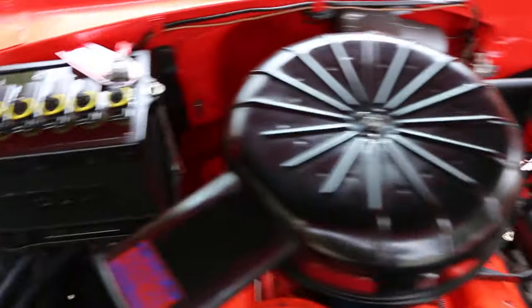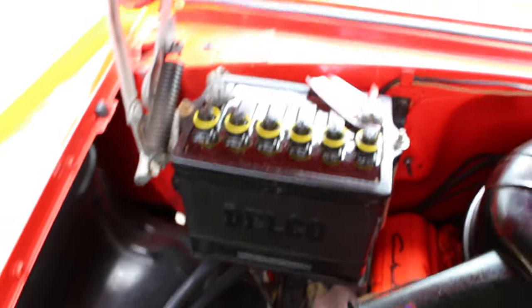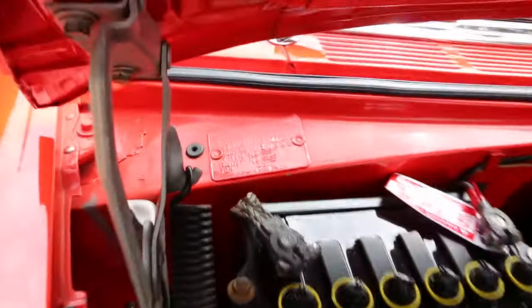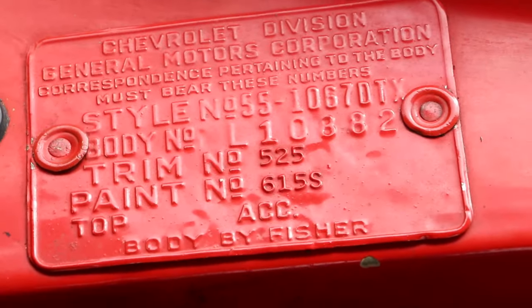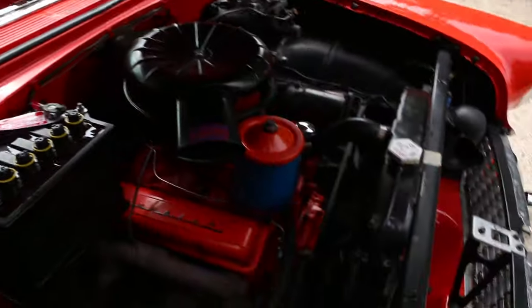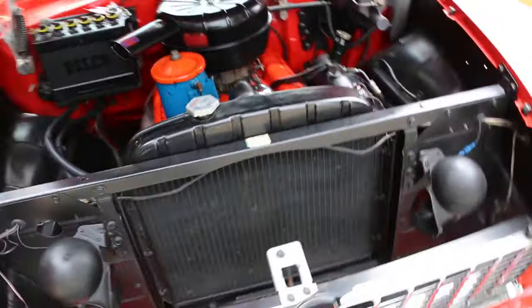264 under the hood. Runs and drives great. Let's see the Delco battery. Very, very original car. Definitely a showpiece — very correct.